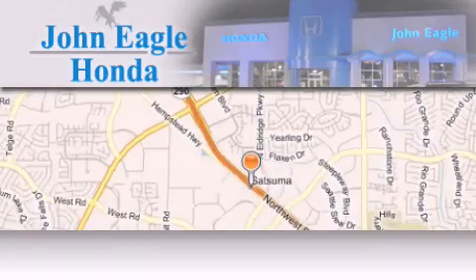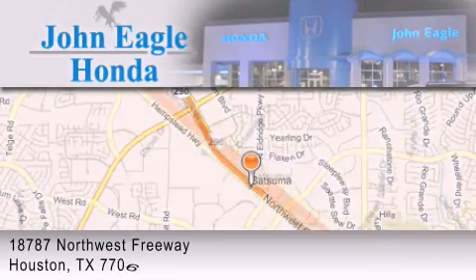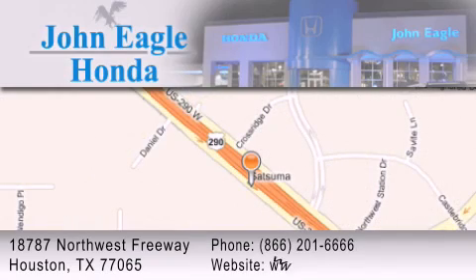John Eagle Honda of Houston is located at 18787 Northwest Freeway in Houston. Our goal is to exceed all of your expectations to ensure that you'll return for future visits. We'll be right back. See you next time.